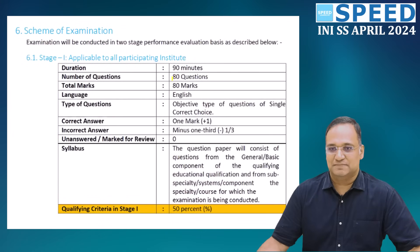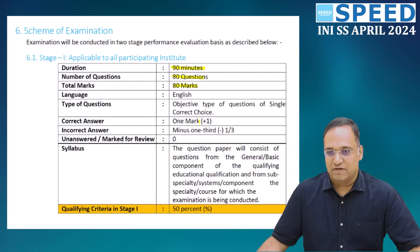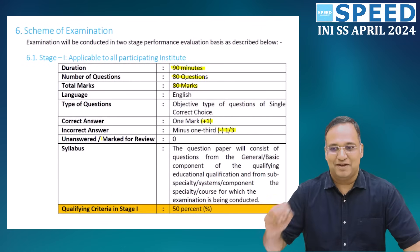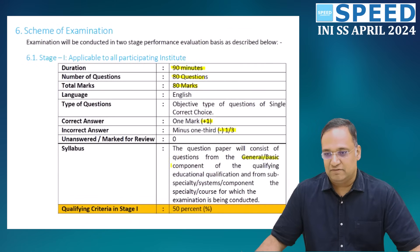The total number of questions is 80. The time duration is 90 minutes. It carries 80 marks and is an objective single-best-answer format. Positive marking is 1 mark and negative marking is minus one-third. There is a negative marking of minus one-third — keep that in mind. The question paper will consist of a basic general component from the qualifying exam specialty.